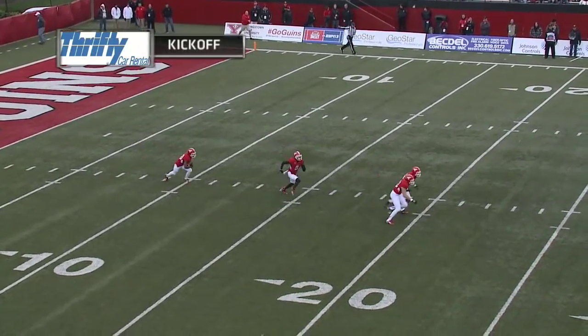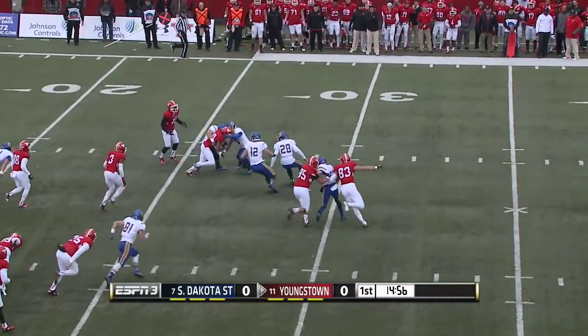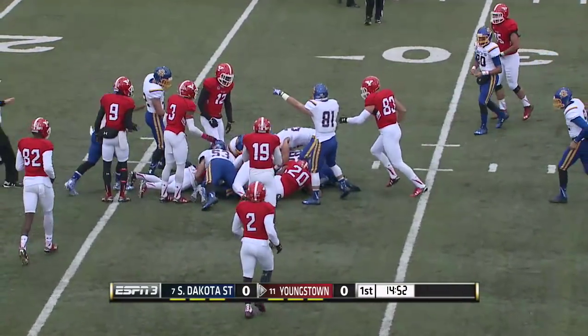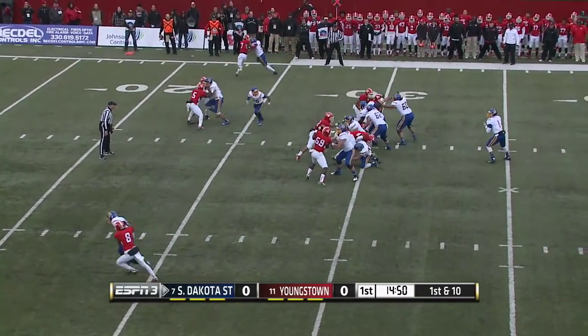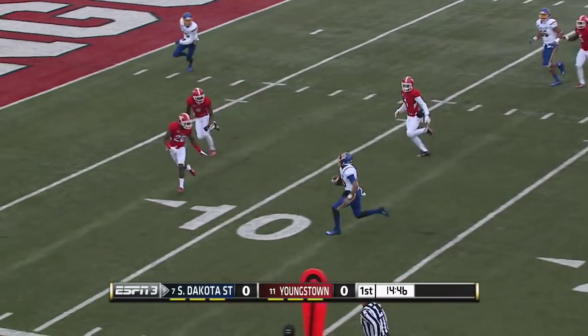It's going to be South Dakota State kicking off to Youngstown State. Here come the Penguins. That's going to be Jody Webb returning it out to the freshman — he gets to start. Remember, Zach Lujan injured with a bum ankle, and immediately he goes across the middle to find Trevor Wesley.